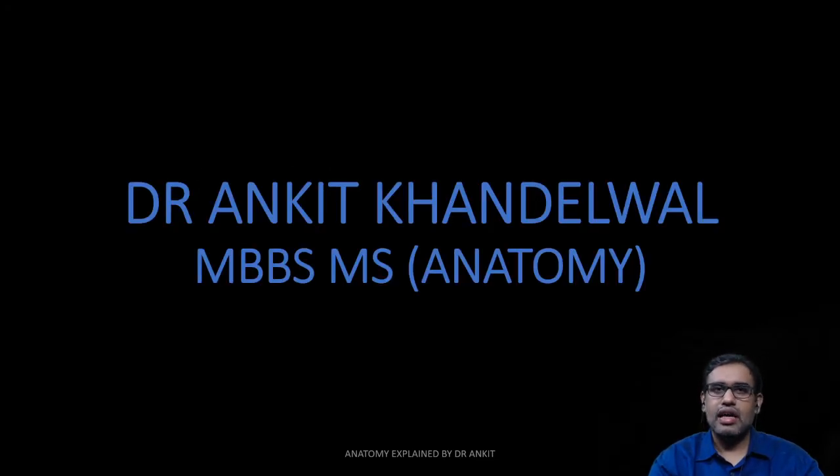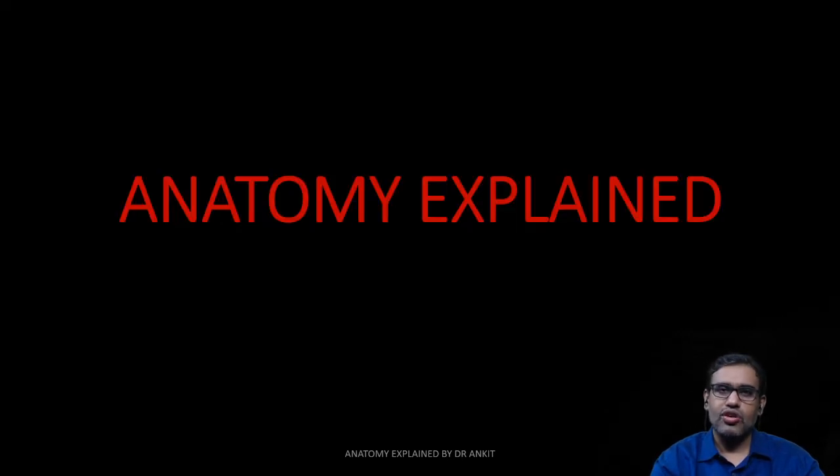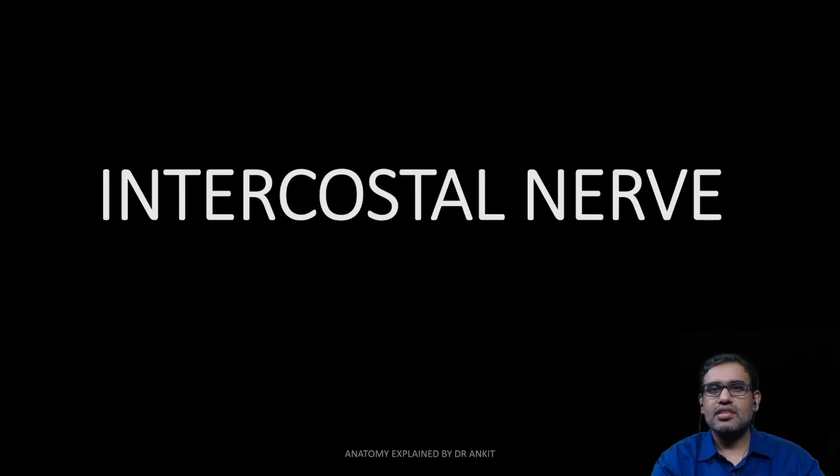Welcome everyone. I am Dr. Ankit Khandelwal, MBBS and MS in Anatomy. Welcome to my YouTube channel Anatomy Explained. In this video, we are going to discuss the anatomy of the intercostal nerves, also known as thoracic spinal nerves.